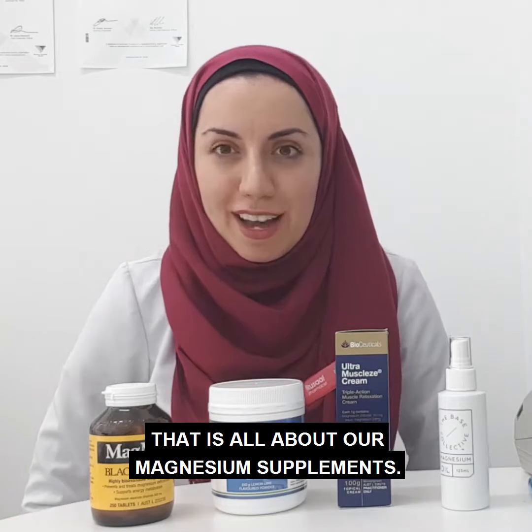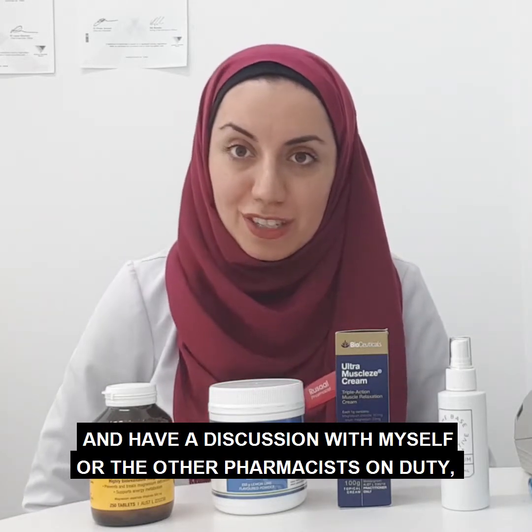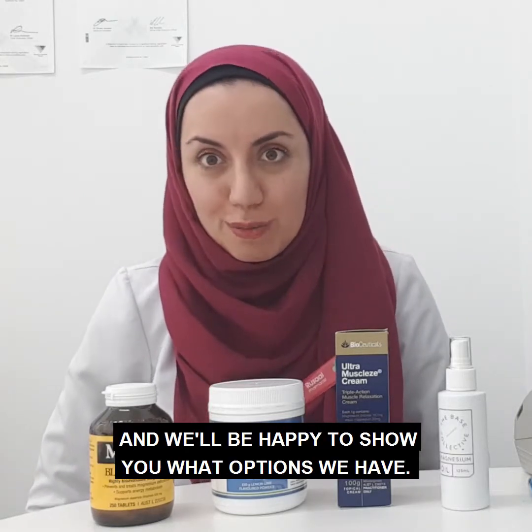That is all about our magnesium supplements. If you have any questions, feel free to come in and have a discussion with myself or the other pharmacists on duty, and we'll be happy to show you what options you have. Thanks.